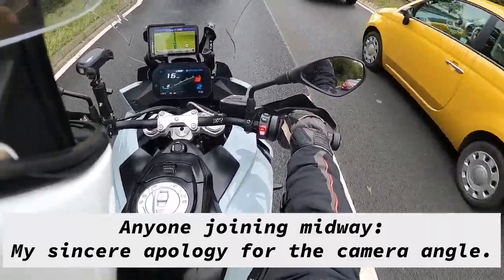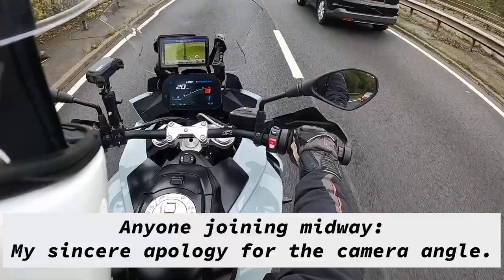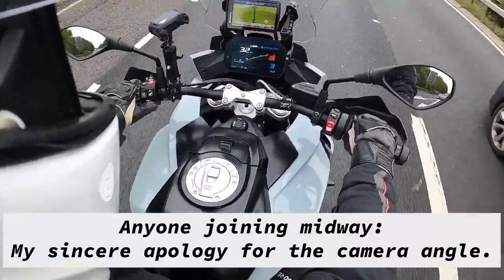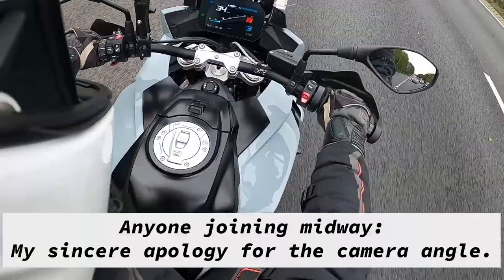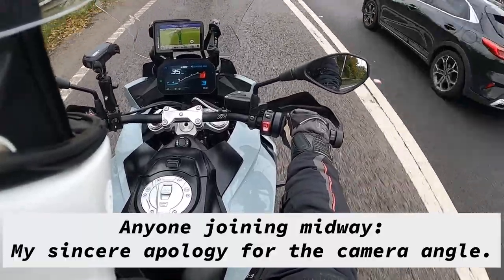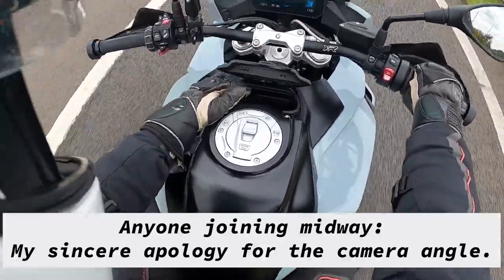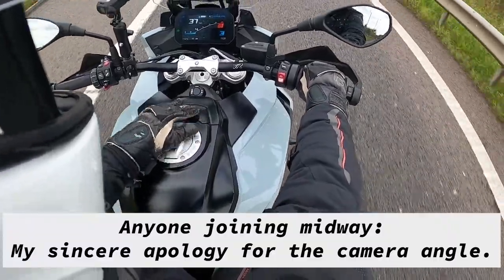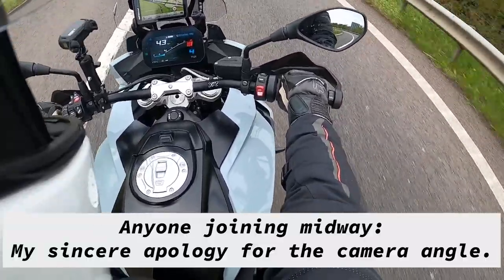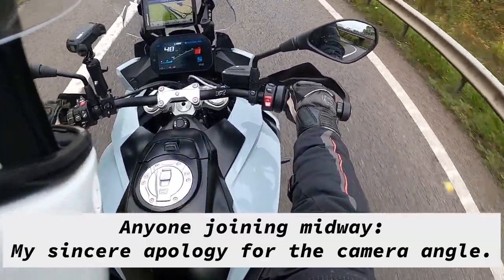As you downshift, the auto blipper kicks in, which is wonderful to listen to. This model also has auto-cancelling indicators, cruise control, and all the technology. There's also a really nice cubby hole here — you can leave your credit cards, cash, or loose change in there, which is really handy. The quick shifter is just sublime.